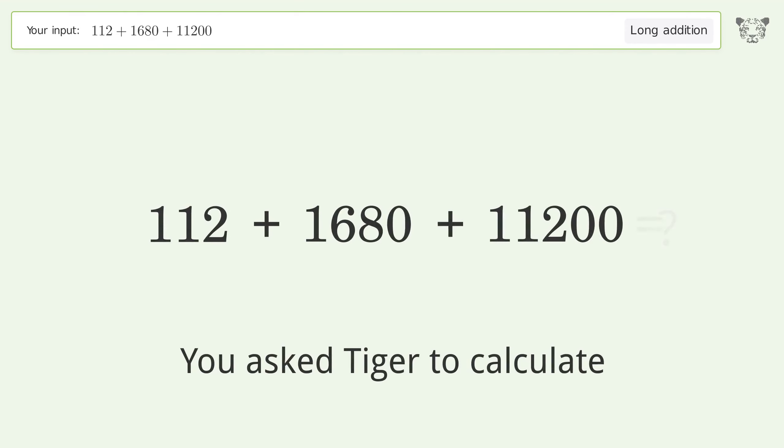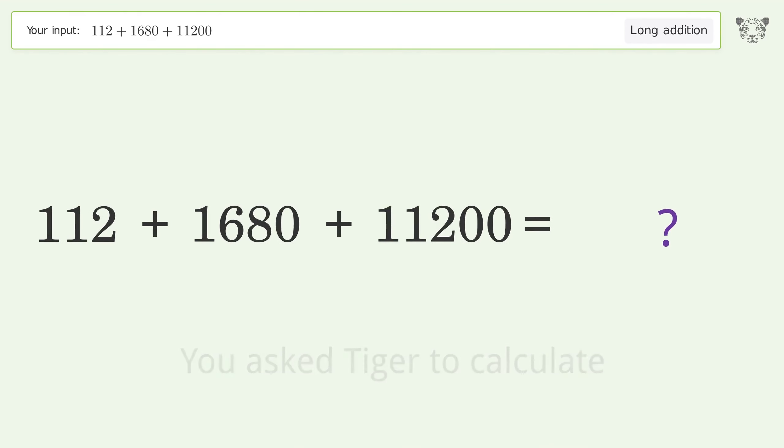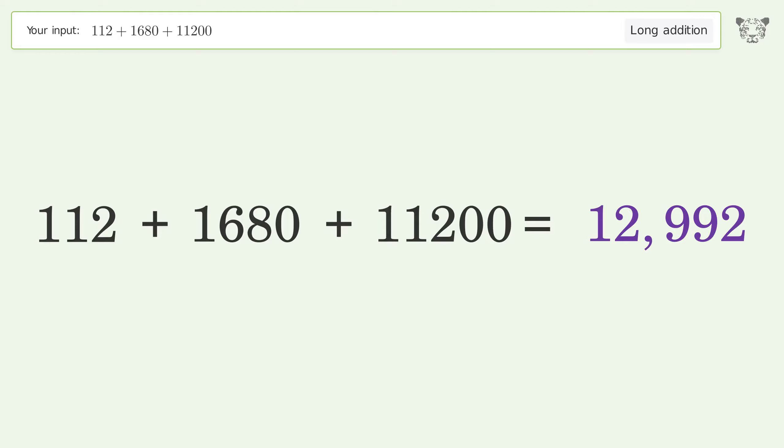You asked Tiger to calculate. This deals with long addition. The final result is 12992.